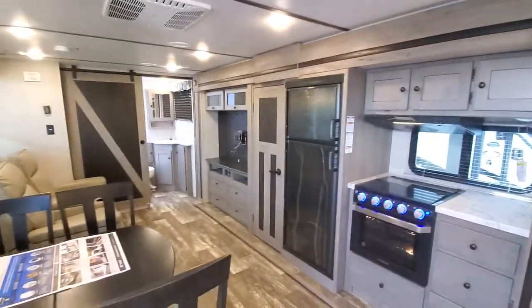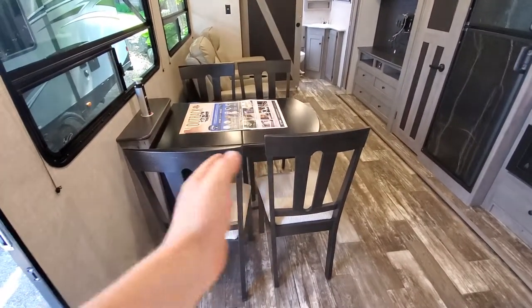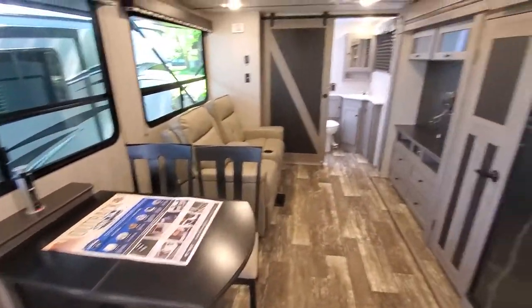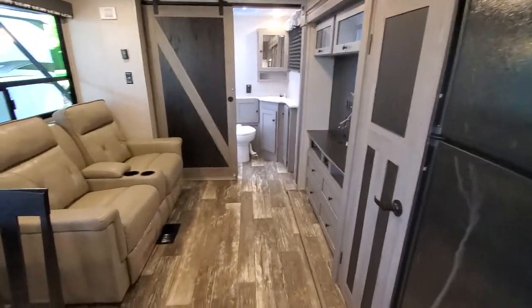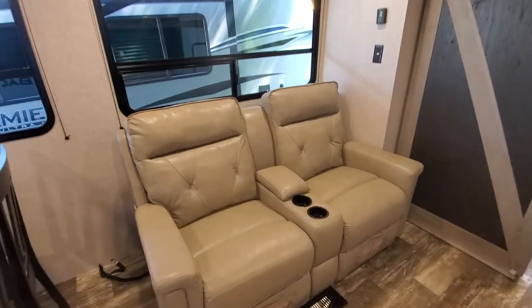One big slide. This kitchen table will have an add-a-leaf that goes in the middle, giving you another eight or ten inches. Nice little power charging station right there, nice barn-style theme going on. Upgraded bigger 15,000 BTU V2 air conditioner, true residential-style heating in the floor.